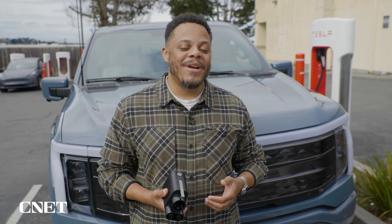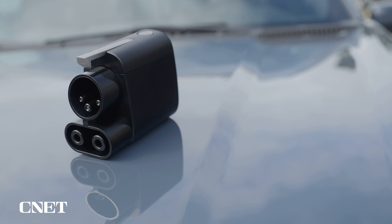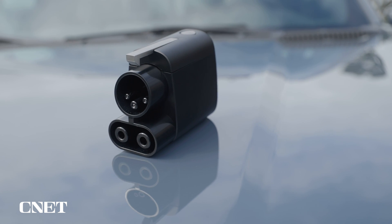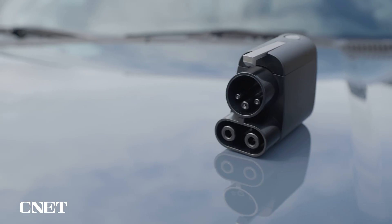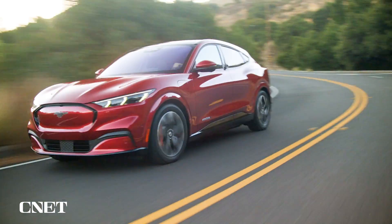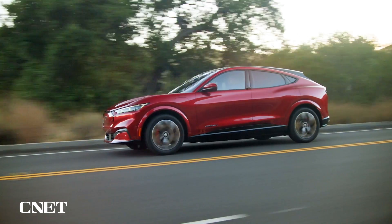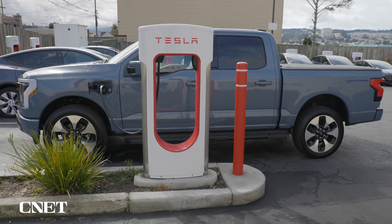Ford is bringing the North American Charging System to its drivers via an adapter, which it's offering for free to F-150 Lightning and Mach-E drivers at Ford.com for a limited time. Both the F-150 Lightning and Ford's Mustang Mach-E top out at just below 150 kilowatts for DC fast charging, so this 250-kilowatt supercharger should be able to max either out.